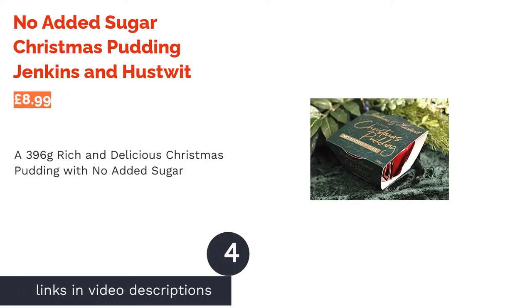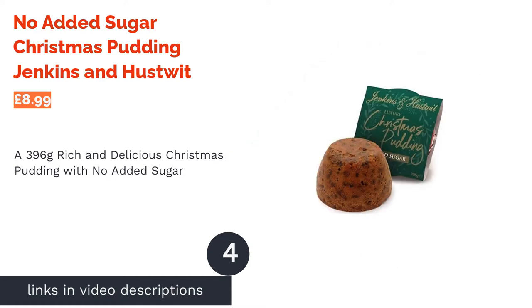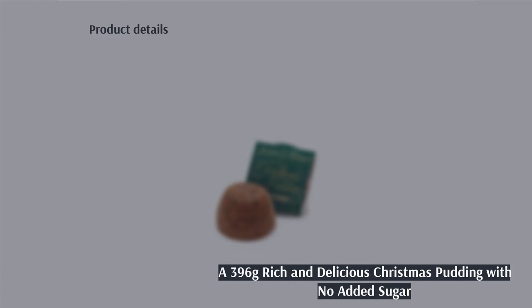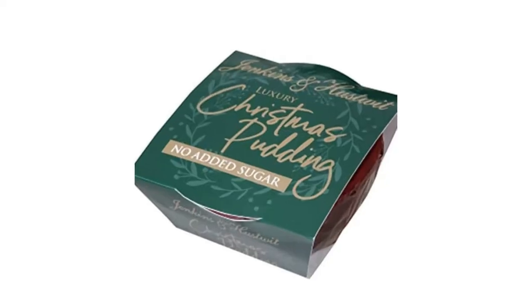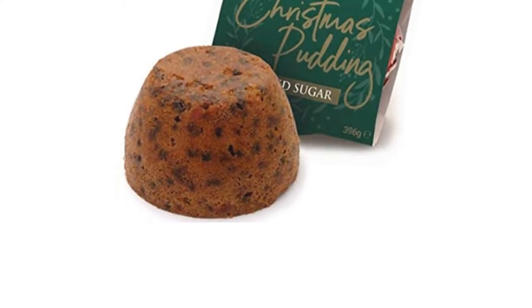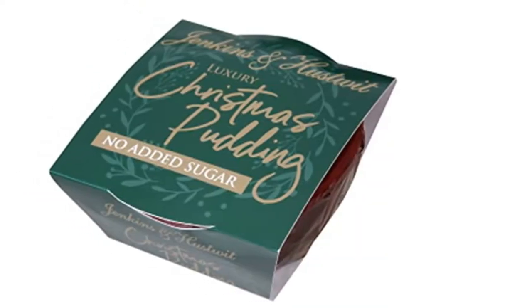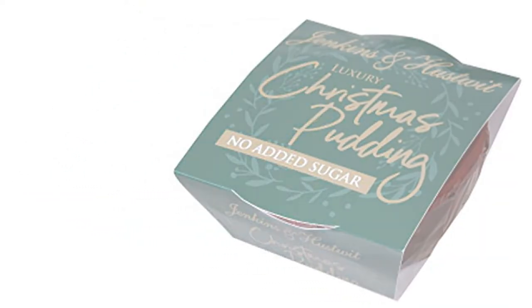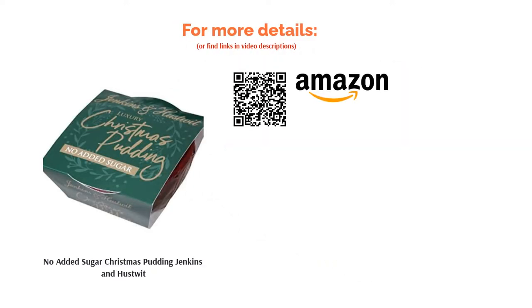The next product is No Added Sugar Christmas Pudding Jenkins & Hustwit. Whilst we are missing some vital information about fat content with this pudding, it has made our list because it is absolutely delicious and has the added bonus of having no added sugar — a healthier bet for those watching their diet. While it may be lacking in sugar, it definitely isn't lacking in taste, with the fragrant spices of nutmeg and cinnamon alongside sultanas, raisins, prunes and dates — there are enough natural sugars to pack a punch. The warming hint of brandy really finishes things off. This is a smaller-sized pudding, under 400 grams, so be aware it won't suit a large family gathering.